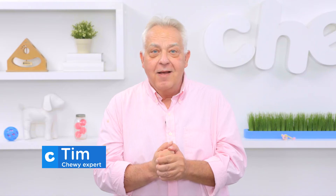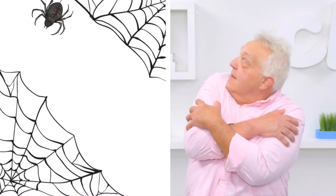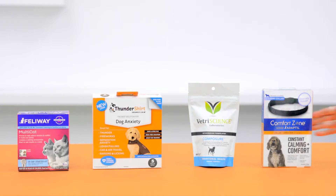Thunder! Fireworks! Vets! Oh my! We all get a little spooked sometimes. I know I curl up in the fetal position whenever I see a spider — that's a fact. Our pets are no different, so today we've got four ways to keep our little guys cozy and calm when they have the heebie-jeebies. So let's check them out.